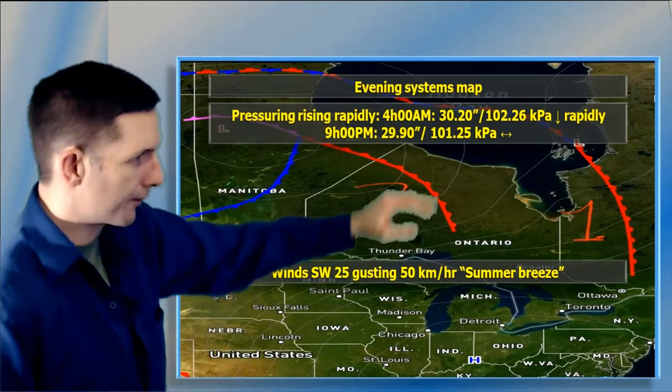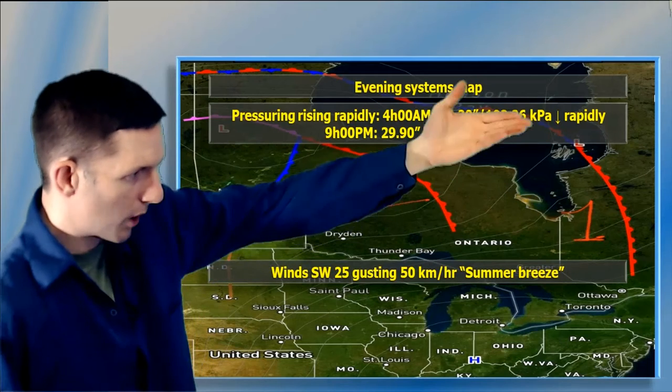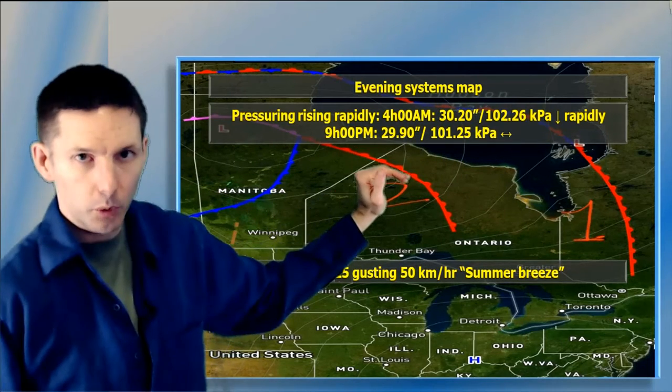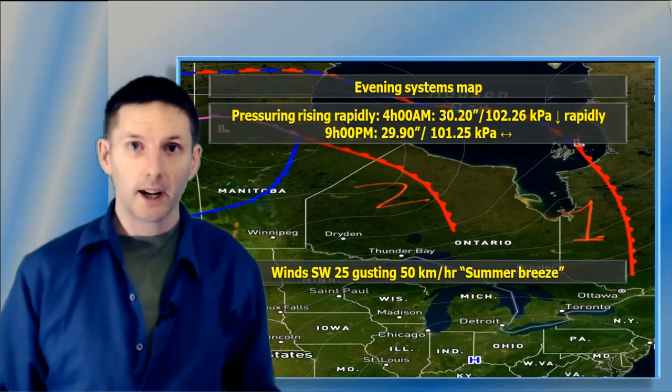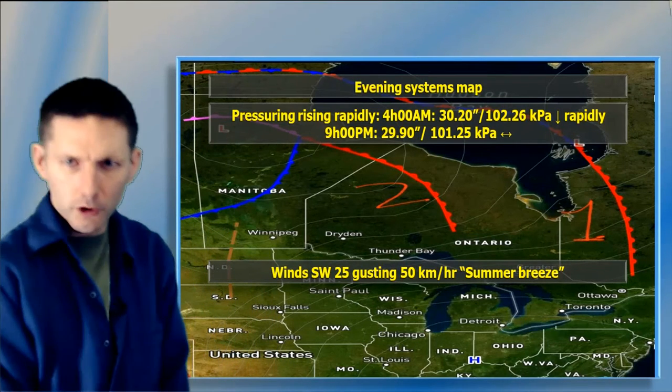Before I show you the satellite picture: at 4 a.m., air pressure was 3020, barometer at 102.26, dropping rapidly. By nine o'clock, we stabilized at the normal reading of 2990, or 101.25 kilopascals. That calmed down and diminished the wind gusts, but they're still sustained at about 10 kilometers an hour from the southwest — we'll enjoy that for sure.